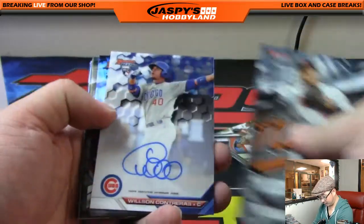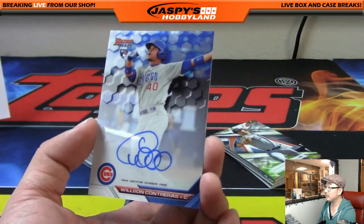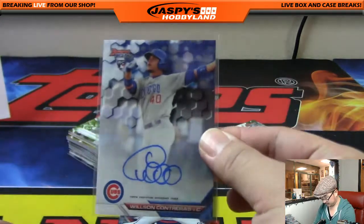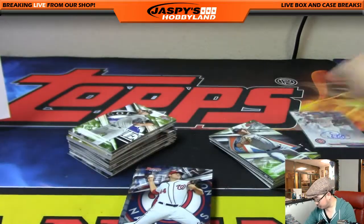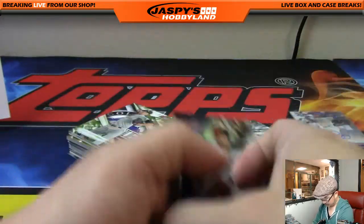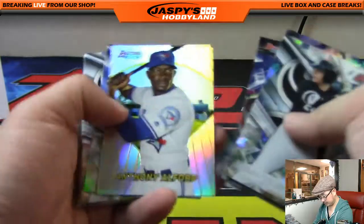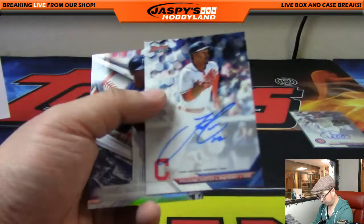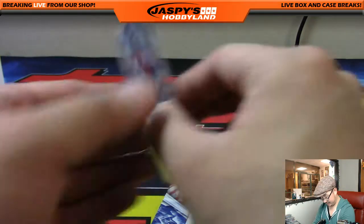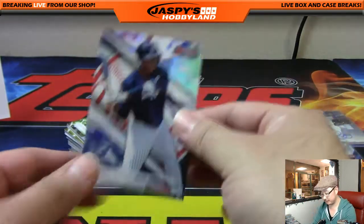Last couple of mini boxes — last four autographs. We've got Wilson Contreras — nice one for the Cubbies, Ed Aarons, nice. Wilson Contreras autograph, Zach Collins atomic, and Francisco Lindor autograph — nice one, Indians. Cleveland Indians — Max and Brian with a nice break. There you go.